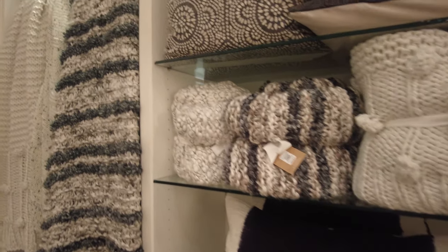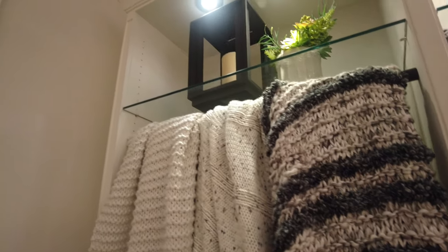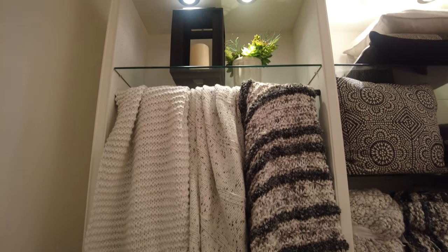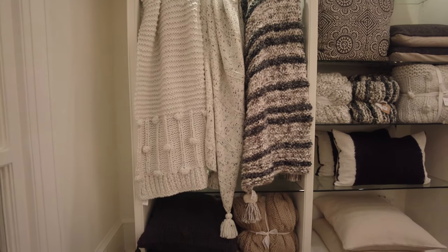You can see how beautifully they have decorated this door area, and they have so many different options to choose from. They have some more blankets displayed here as well.